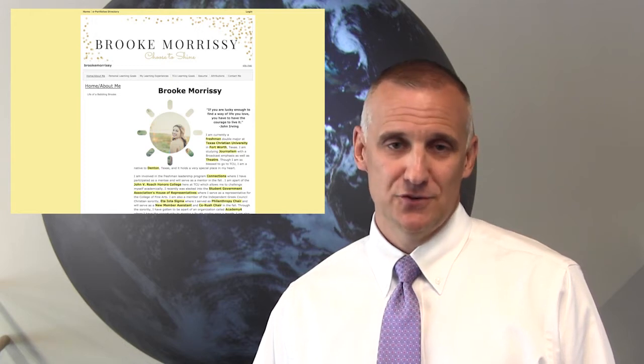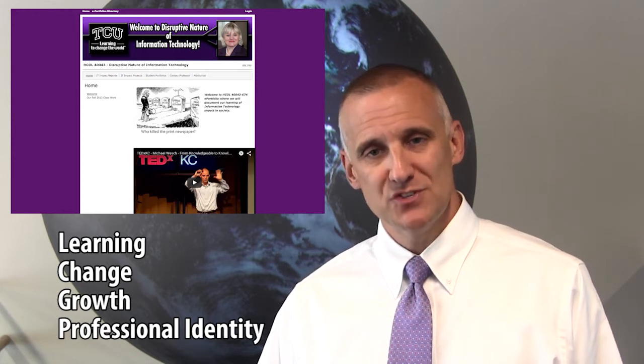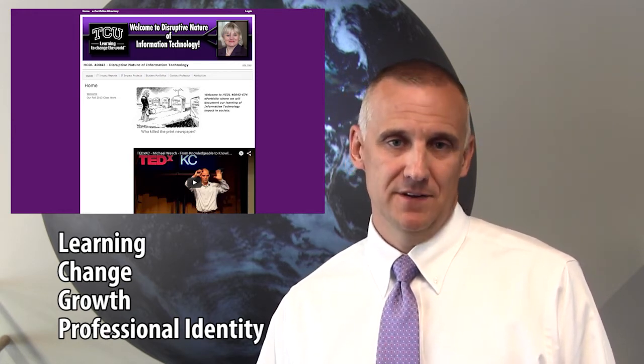Frogfolio is not another social media site. It's a living document in a digital space that reveals learning, change, growth, and an emerging sense of professional identity. It tells the story of learning with evidence.